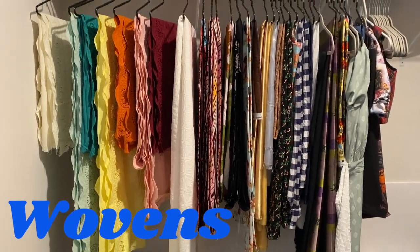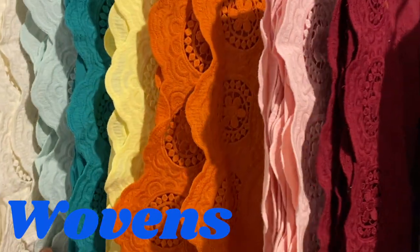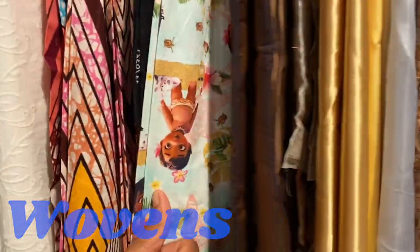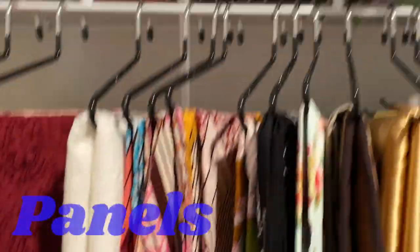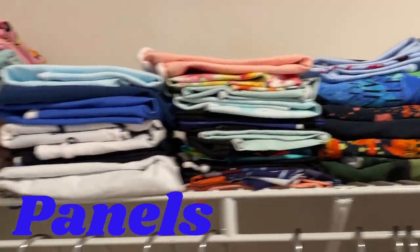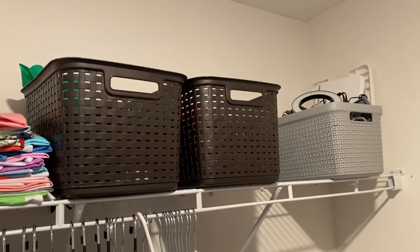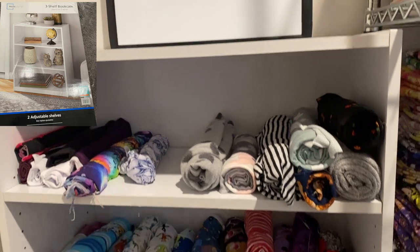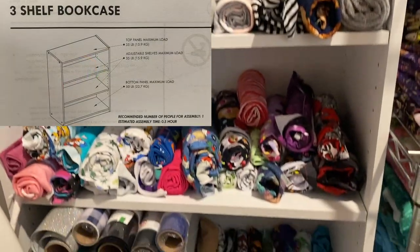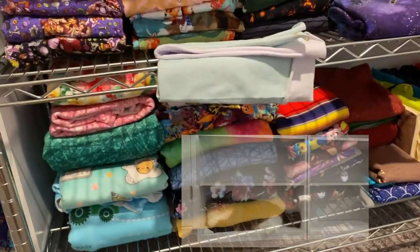I keep all of my wovens hung up. I like them to not be wrinkled when I want to work with them because nobody likes to iron excessively. I also have some non-customs and some Ankara here hanging to keep them wrinkle-free. I have all of my panels up on a shelf, and I keep a couple of baskets with random tools and interfacing. Down on the bottom, I have a tiny bookshelf where I keep all of my scraps. I roll them up real tight and put elastics on both ends to keep them nice and neat.